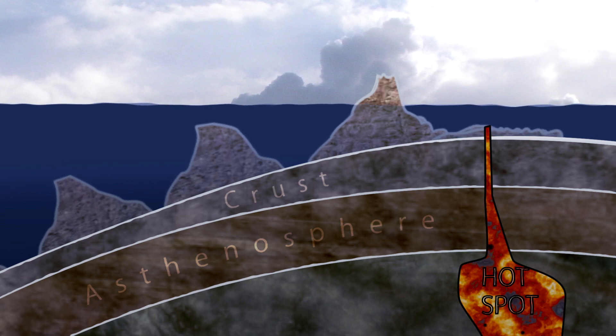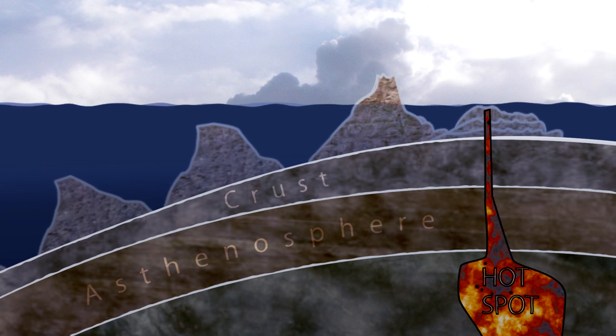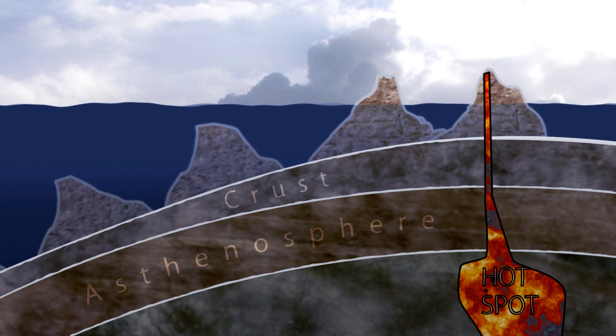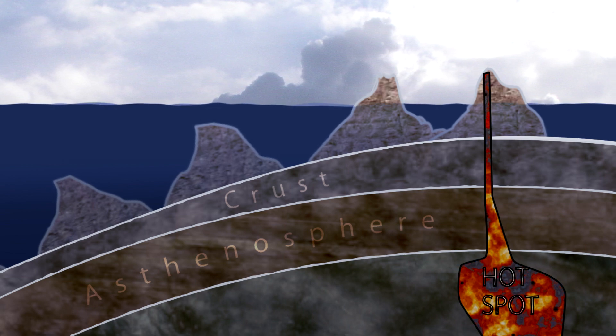According to the Old Earth model, this process has been going on for a very long time, maybe sometimes slower or faster, but spread over many millions of years. According to the Flood Geology, or Young Earth model, these islands and seamounts all formed in just a few years, maybe in as little as a single year after the start of Noah's Flood.